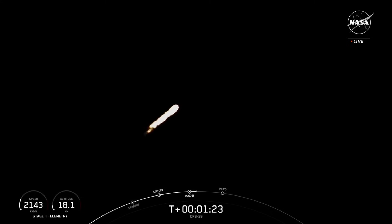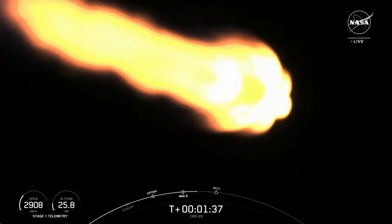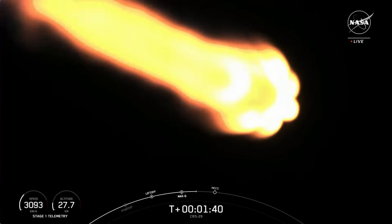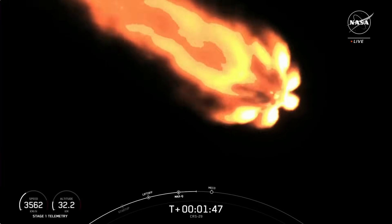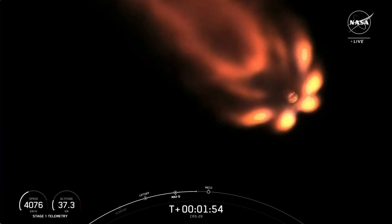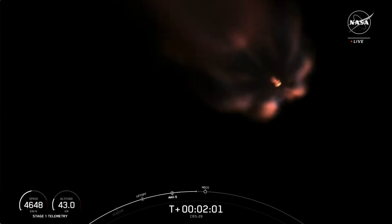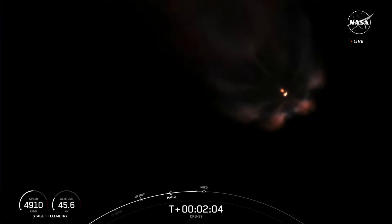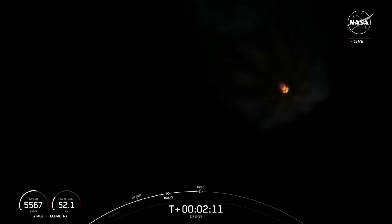We have five events coming up that will be back to back. First will be main engine cutoff — those nine Merlin engines are lit up right now, but we will have MECO, which is main engine cutoff, shutting down all of those engines. That will slow the vehicle down in preparation for stage separation, where the first and second stages separate. Then the first stage will flip to head back to the launch site for landing, while the second stage lights its Merlin vacuum engine during SES-1, or second stage start 1. The last event will be the first stage starting its one-minute-long boost back burn.